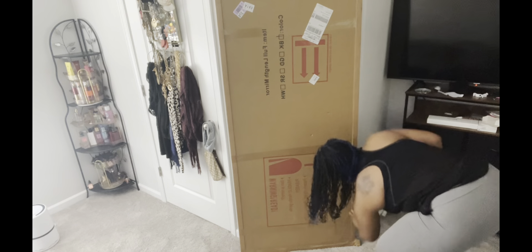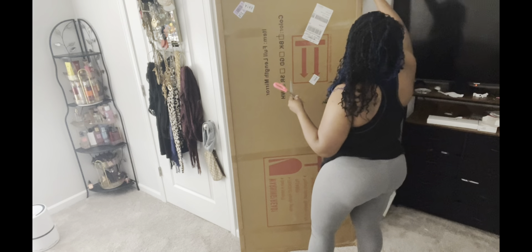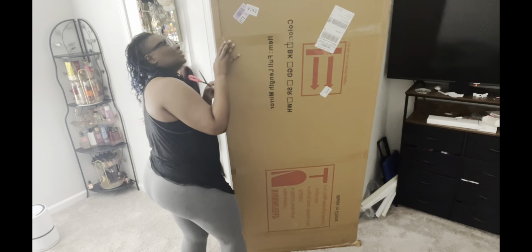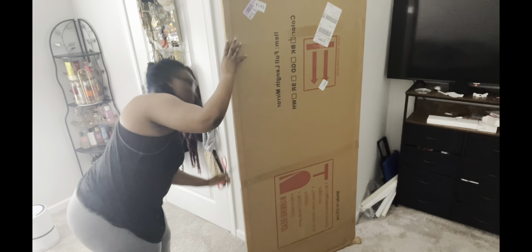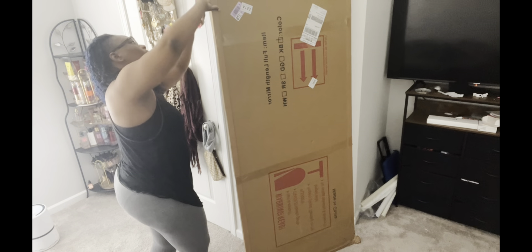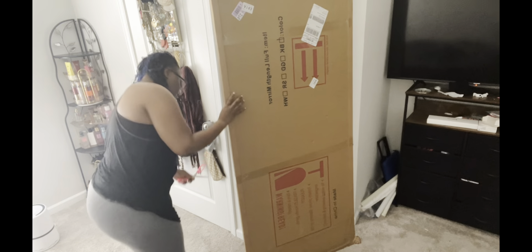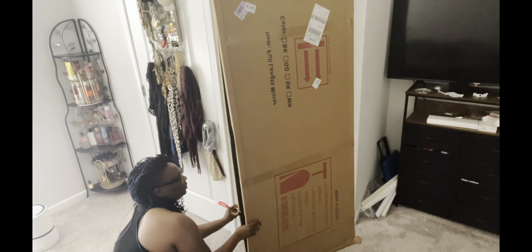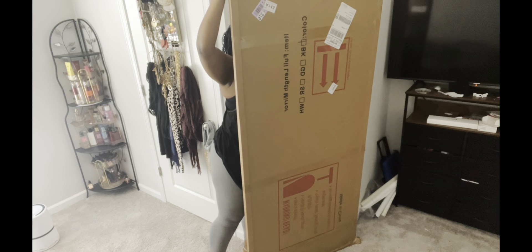I got this mirror from Wayfair and I want to do an unboxing. I came home and met it outside and my nephew helped me bring it in. My dog is outside barking.